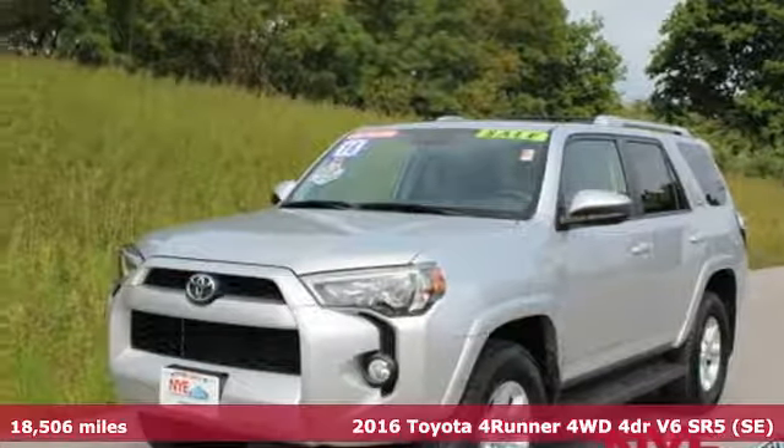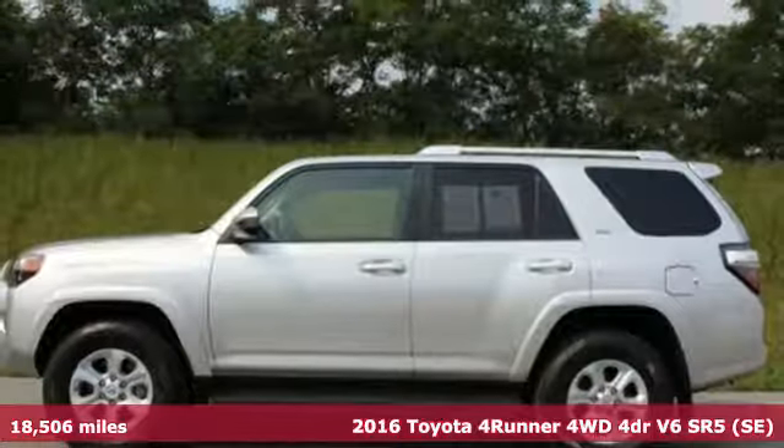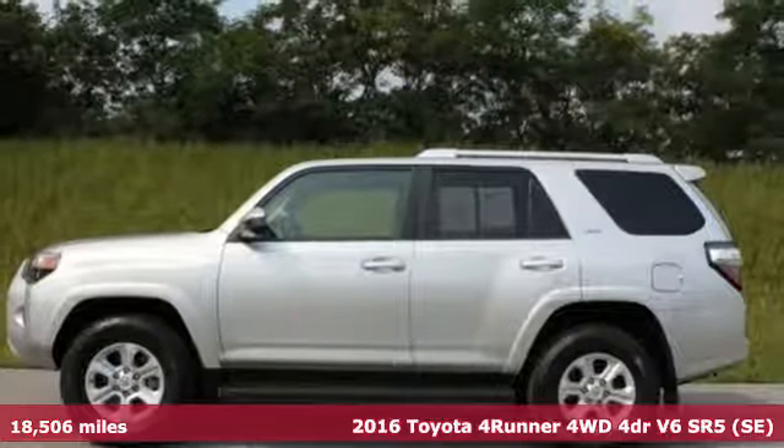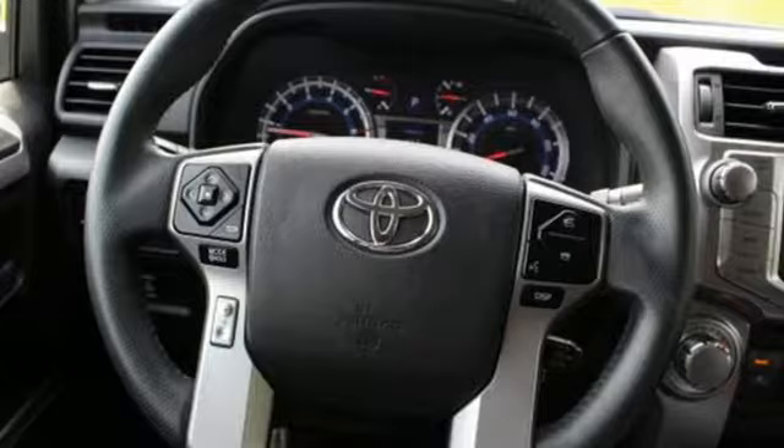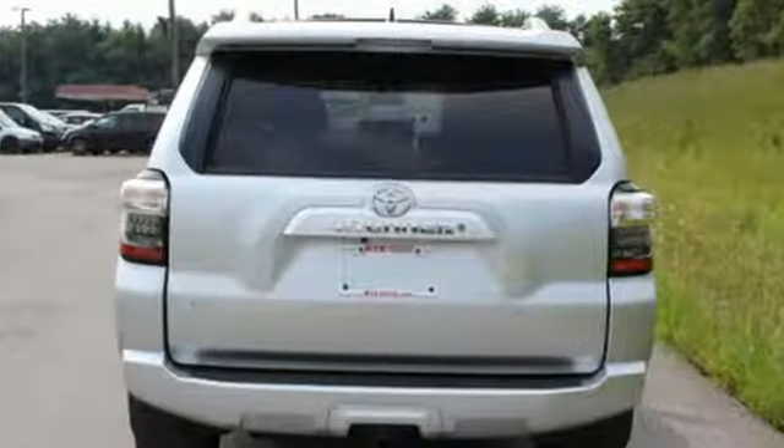It's a 2016 Toyota 4Runner. Roam the vast unknown in this 4Runner, a rugged SUV with plenty of room for passengers and backpacks, plus all sorts of creature comforts.